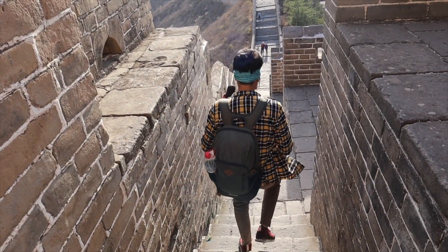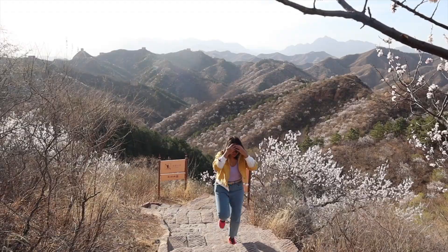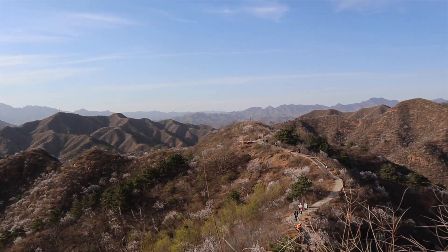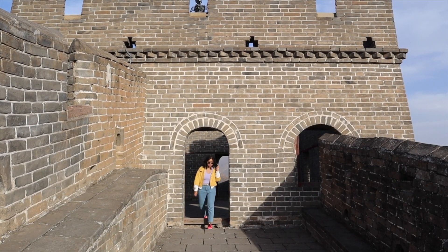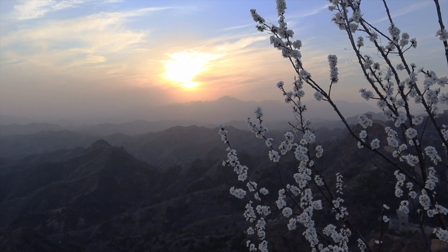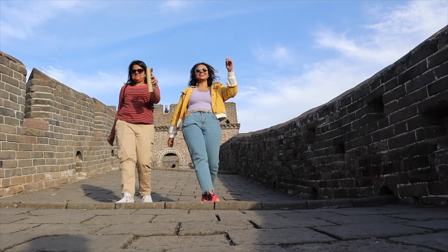Expect to walk a lot and climb very steep stairs at all sections of the Great Wall. At Jinshanling, however, we lucked out because most tourists had left by sunset and we found the entire place almost to ourselves.